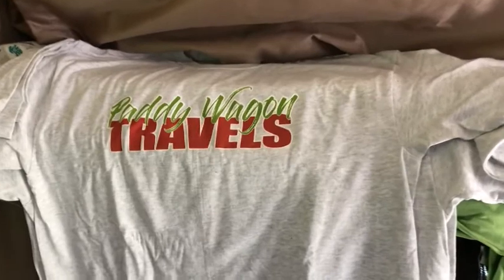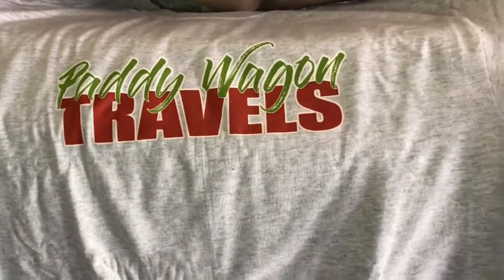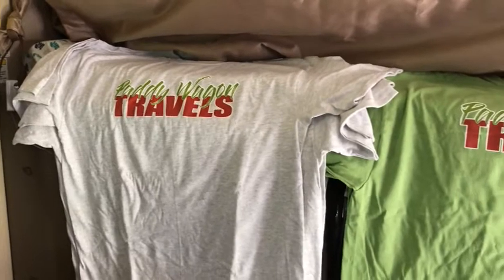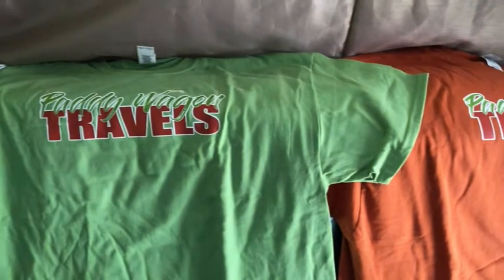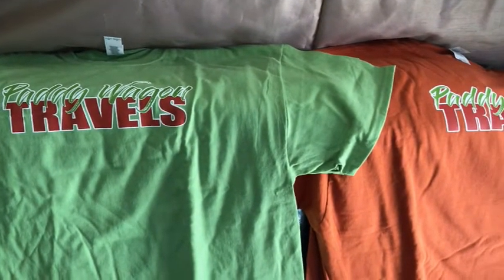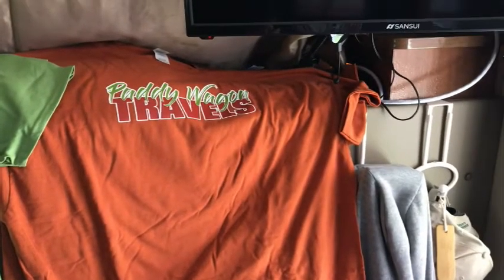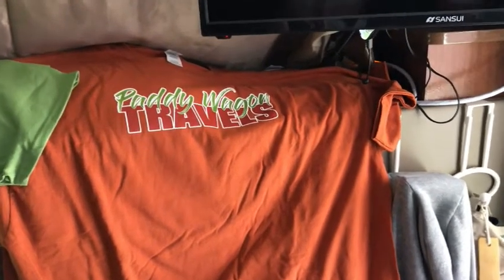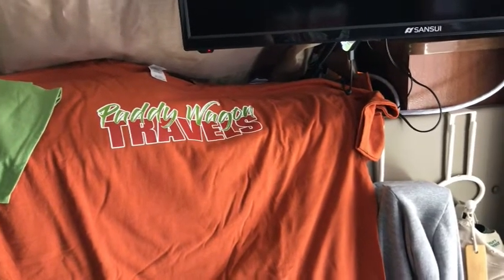This is Paddy Wagon Travels — it's a nice, very comfortable t-shirt. This one is in light gray and I've got sizes in large and extra large. I've got a green as well in large and extra large, and then I've got the Texas orange, which is not quite orange but also a very nice shirt, available in large and extra large.